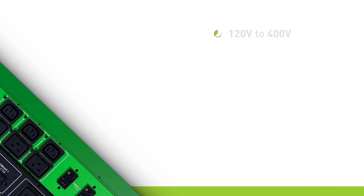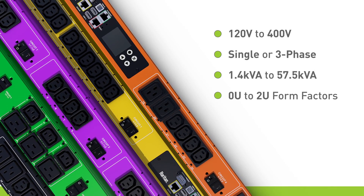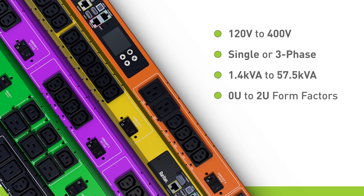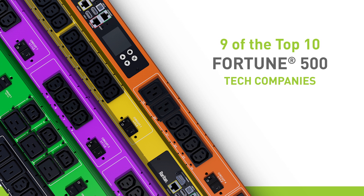So remember, whatever the size or density of your data center or the equipment you use, there's a Raritan Rack PDU that's engineered for your needs.